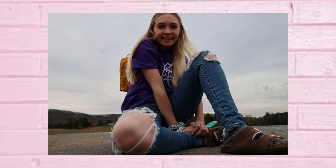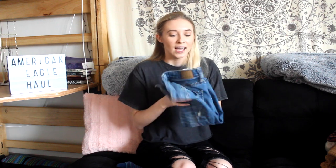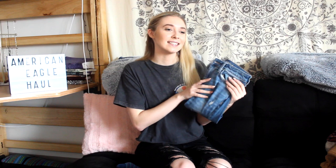I really like these ones and they are super high-rise so they hit at my belly button, which is great because I have a lot of shirts that can be super cropped and I appreciate jeans like this where I can wear them without needing an undershirt because I don't want to show my entire stomach. So if you're looking for light wash jeans that have rips in them, I recommend these ones for sure.